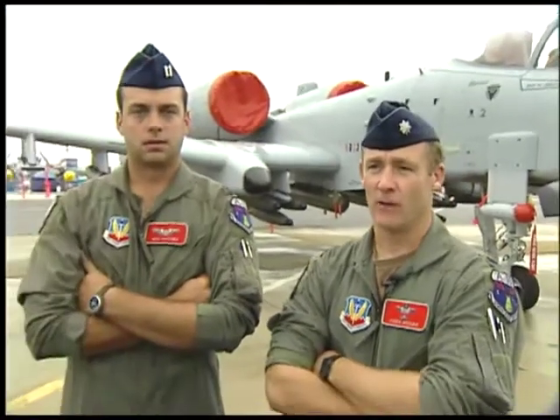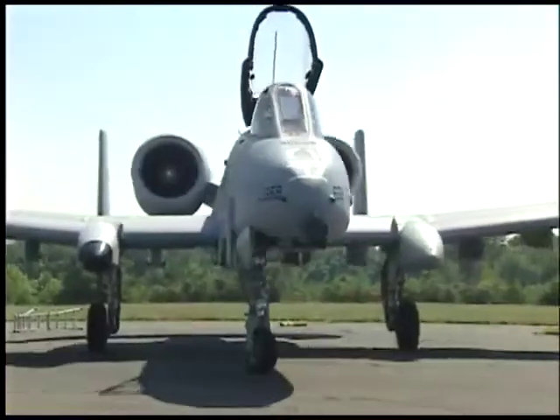I'm Lieutenant Colonel Gary Hager, lead of the A-10 demo team, and my wingman is Captain Ken Fedora. We'll be putting on the two-ship demonstration for the air show.